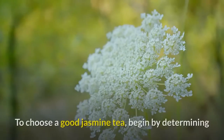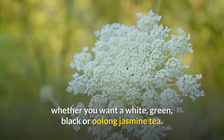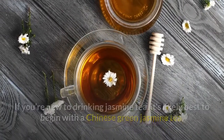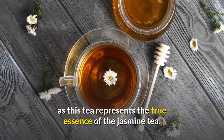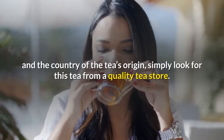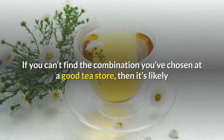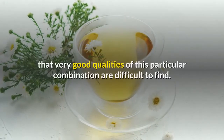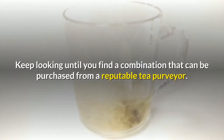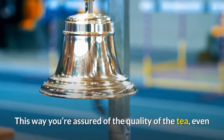However, if you choose a white Ceylon jasmine tea or a white Darjeeling jasmine tea, the grading will be totally different. To choose a good jasmine tea, begin by determining whether you want a white, green, black, or oolong jasmine tea. If you're new to drinking jasmine tea, it's likely best to begin with a Chinese green jasmine tea, as this represents the true essence of jasmine tea. Once you've sorted out the variety and the country of origin, look for the tea from a quality tea store. Keep looking until you find a combination that can be purchased from a reputable tea purveyor — this way you're assured of the quality.